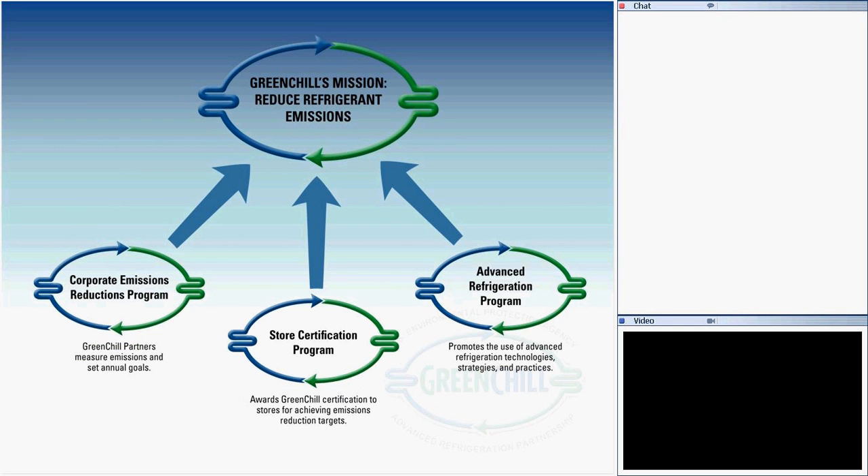Just as a reminder, the Green Show Partnership has three main programs. The webinar series is part of the Advanced Refrigeration Program. Our purpose with that program is to further environmental best practices, advanced refrigeration technologies, and environmentally friendly refrigerant use.